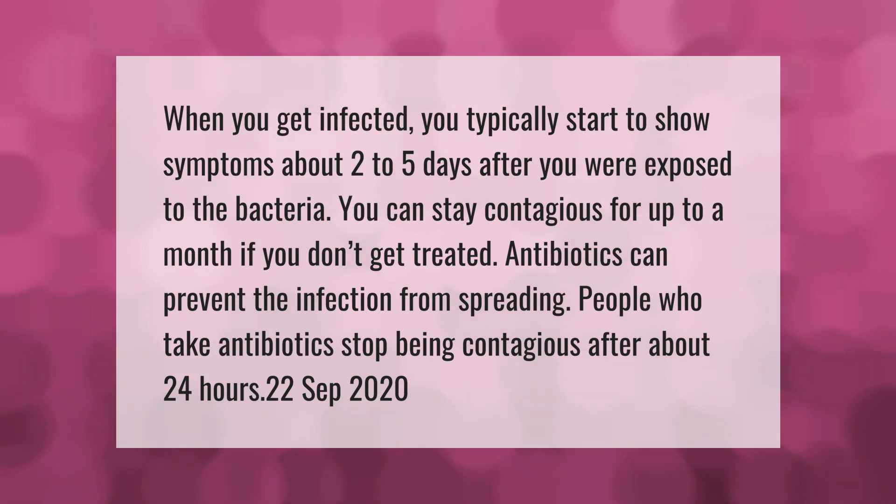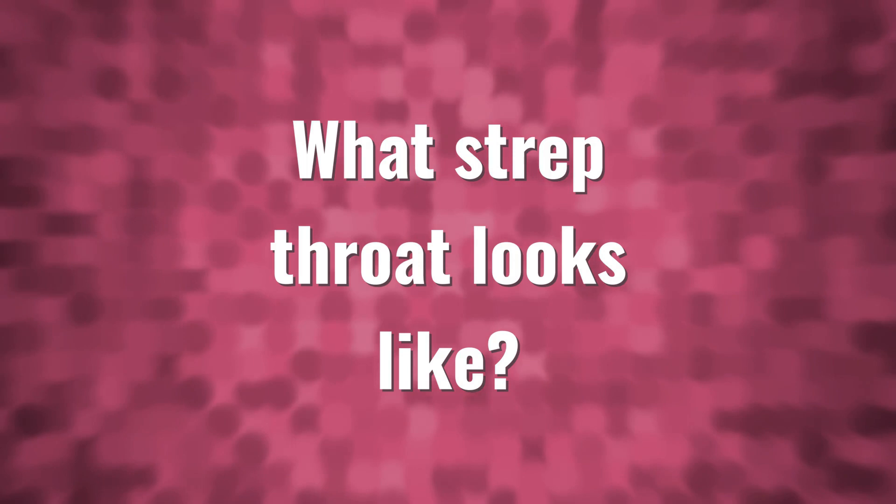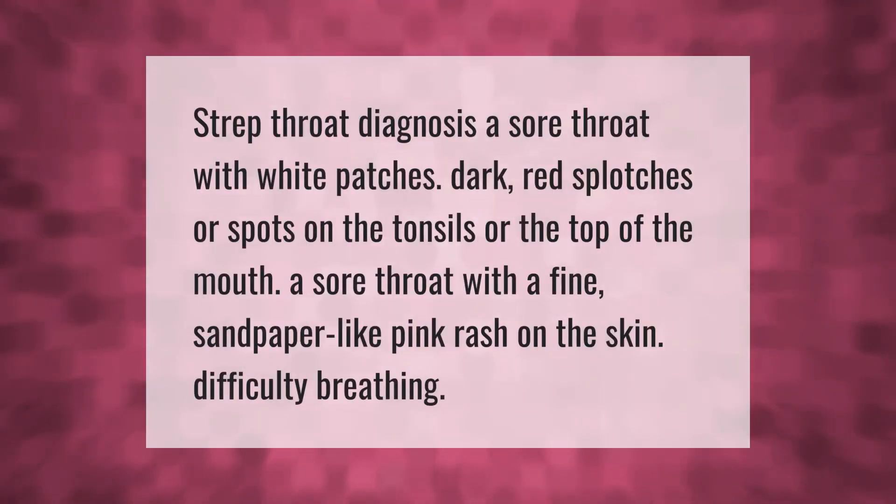When you get infected, you typically start to show symptoms about two to five days after you were exposed to the bacteria. You can stay contagious for up to a month if you don't get treated. Antibiotics can prevent the infection from spreading; people who take antibiotics stop being contagious after about 24 hours.